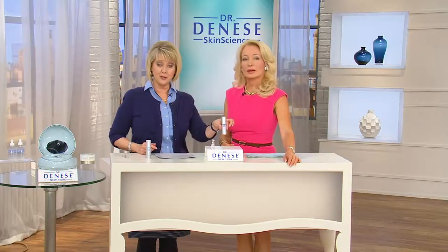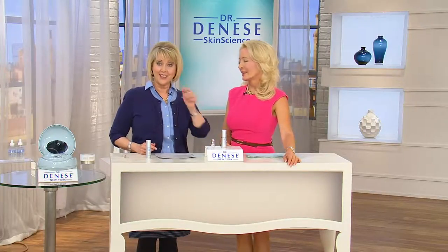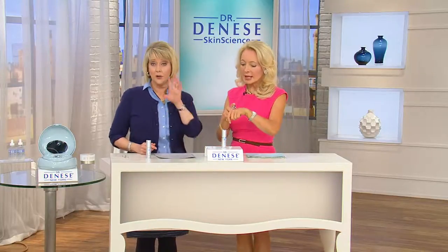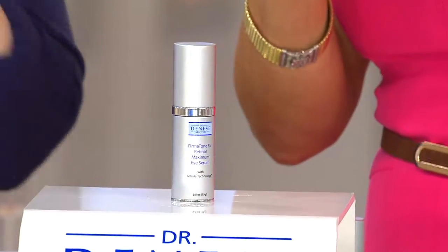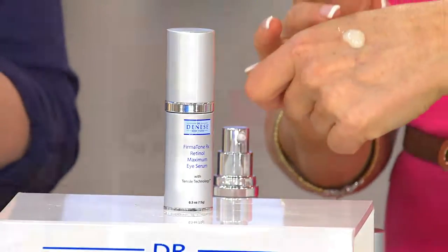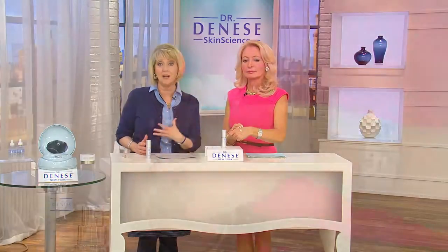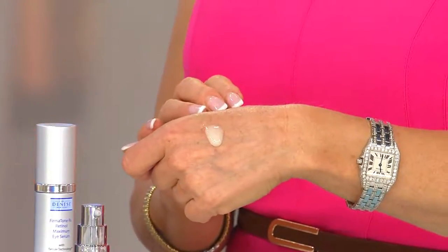Now this is a two-month supply. Understand that after just half of it, those pictures were taken. So even just with using half the bottle, that's the kind of significant difference you see. It's only at QVC, the price tag is less than $40 — so it's like $20 a month to make a real difference in your eye area.